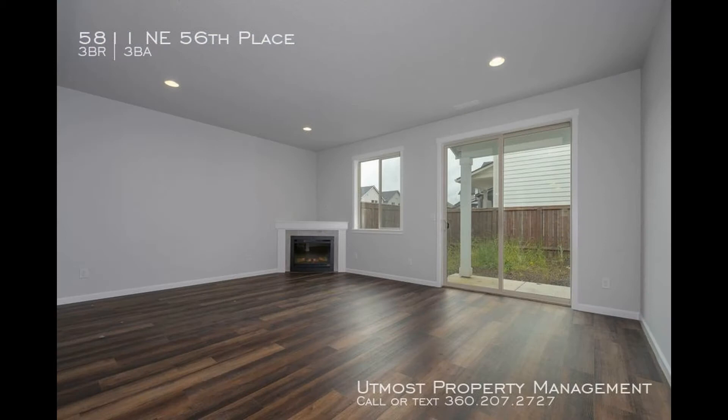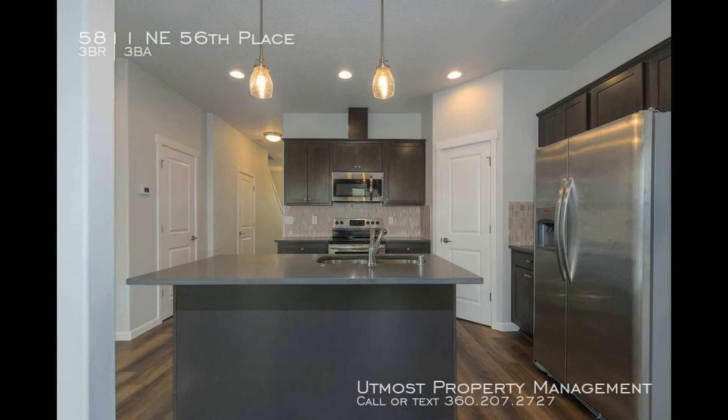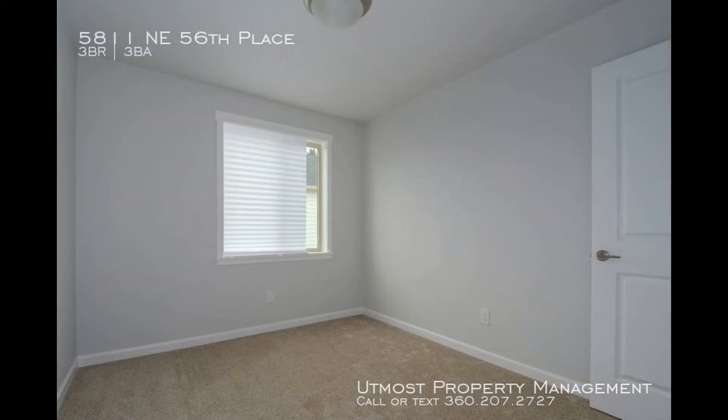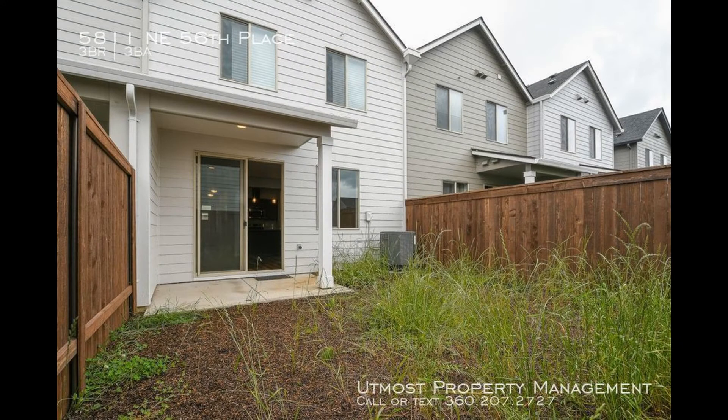It features a living area with a gas fireplace and beautiful flooring. The kitchen has quartz countertops and is equipped with stainless steel appliances, including a refrigerator, a dishwasher, a range, and a microwave. The property also comes with a washer and a dryer for your convenience. The bedrooms are all good-sized, and there's also a backyard where you can do some gardening.